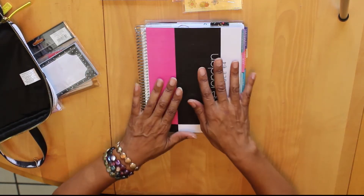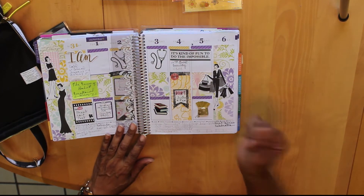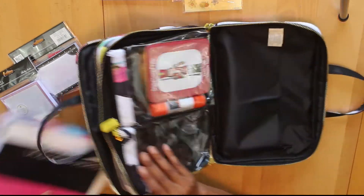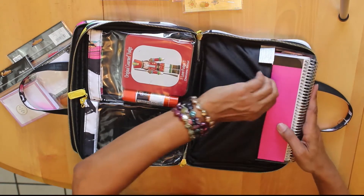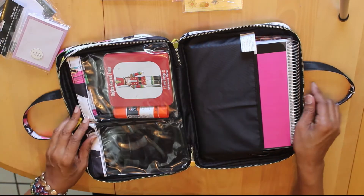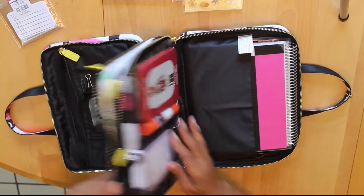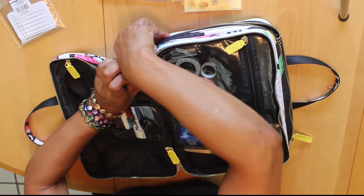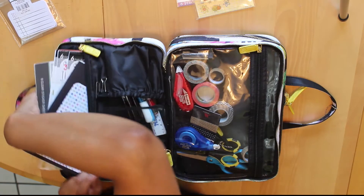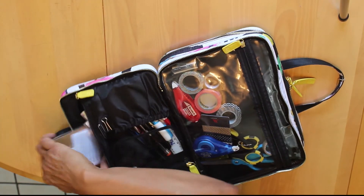So what do you absolutely have to have to decorate your planner? You've got to have a set of markers, stickers, paper, and somewhere to keep it all — particularly if you have little ones. You need all your planning supplies in one place, especially when you're first getting started, so you don't spend time running around looking for things. Everything I absolutely need is in this bag: stickers, washi tape, pens, adhesives — everything.